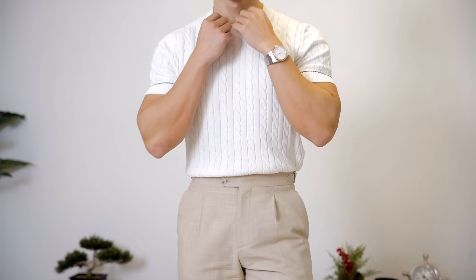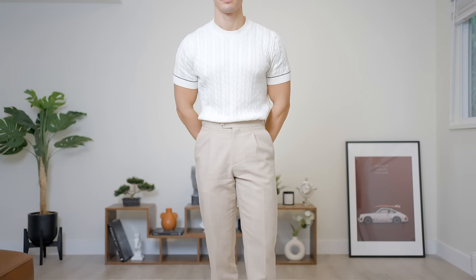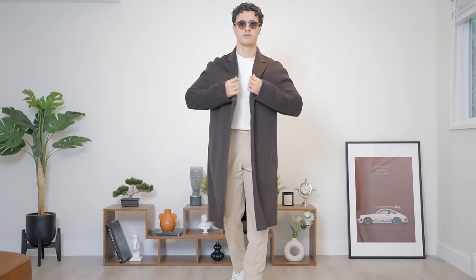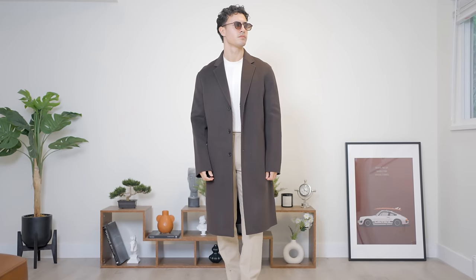It is the perfect summer shirt if you want to go for a more classy look, just wearing this in the evening because it can get a bit hot since it is like a sweater knit material. But it works really well in the fall and wintertime too, because you can throw it under your jacket and that's going to instantly make your outfit look more classy.